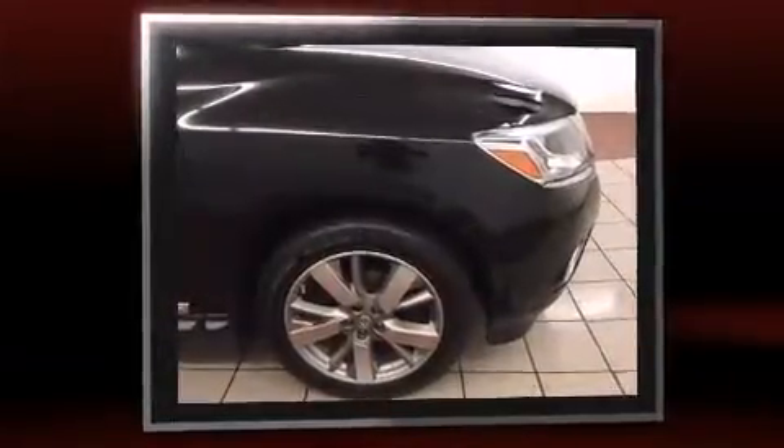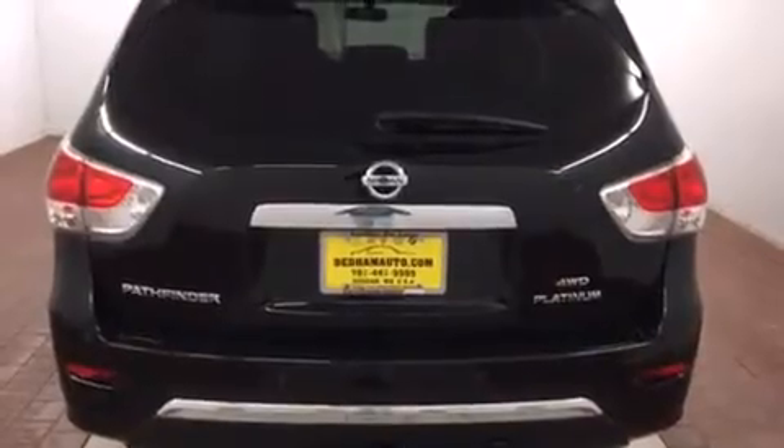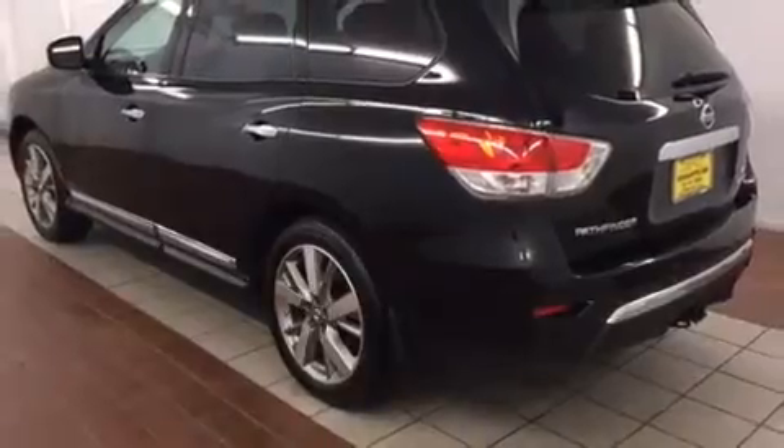This model accommodates seven passengers comfortably and provides features such as leather upholstery, power front seats, heated and ventilated seats, heated steering wheel, a power rear cargo door, and seat memory.